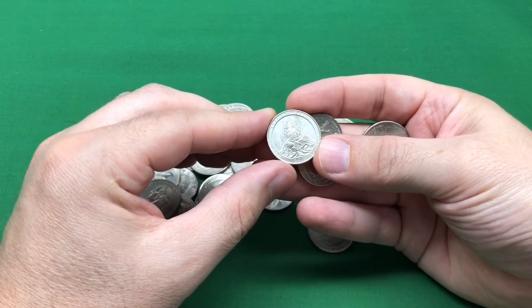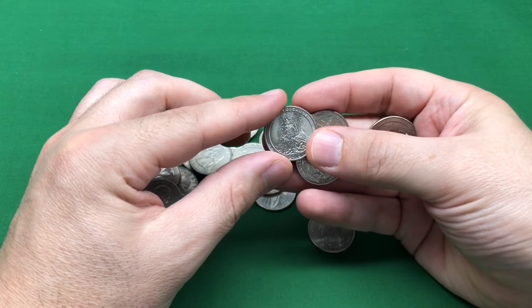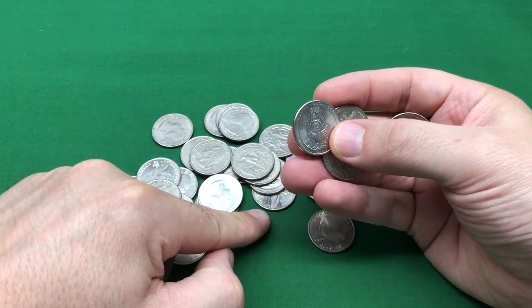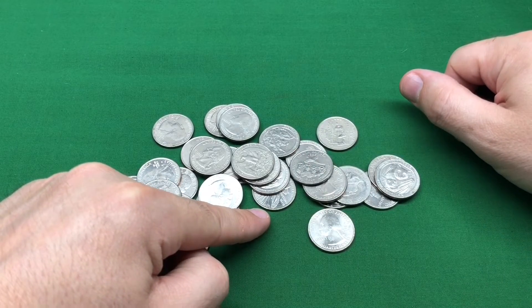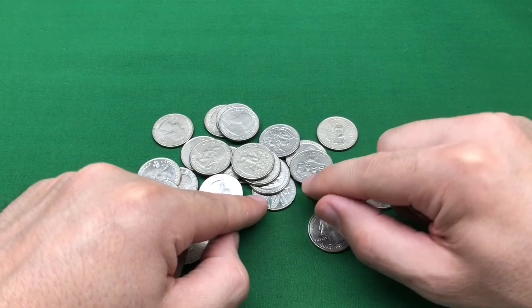I was just admiring this wonderful Hawaii Volcanoes America the Beautiful quarter, and I happened to notice right down here — I don't know if you can see that — but that looks like one of the new 2022 quarters.